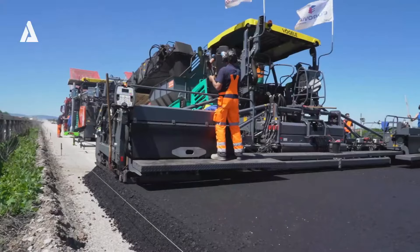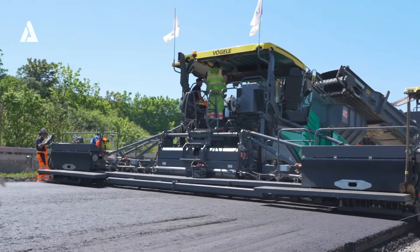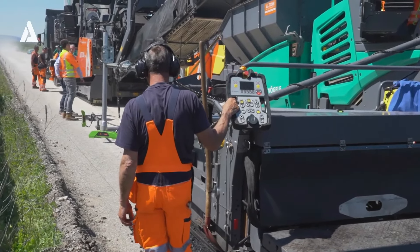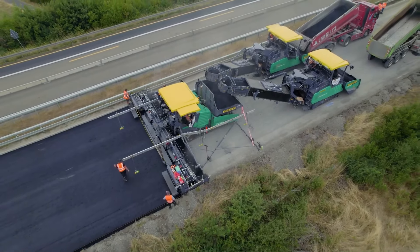Despite these challenges, the Vogela Super 3003i has proven to significantly reduce paving time, improving road quality and durability. With its advanced features and reliable performance, it sets a new standard for large-scale paving, delivering fast, high-quality results for infrastructure projects.